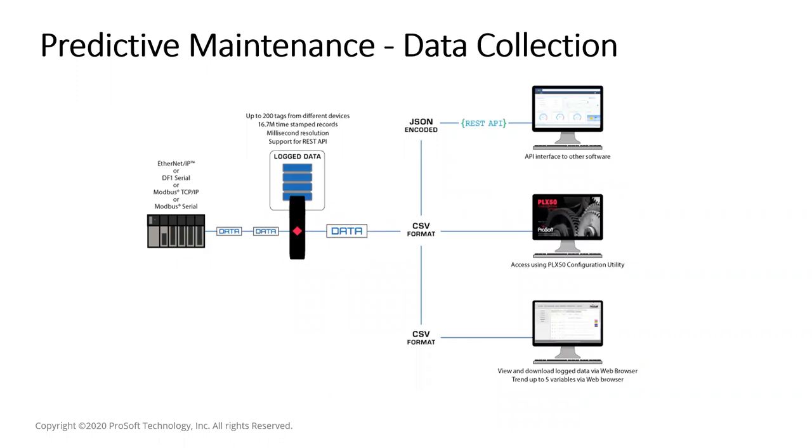ProSoft's data logger module helps with predictive maintenance — capturing as much data as possible so you can analyze it and look for potential issues to resolve proactively. This module can store well over 16 million records on-site and supports high-speed logging as quickly as 50 milliseconds from multiple devices using different protocols. Once data is recorded, it can be uploaded directly to your platform via integrated REST API support, allowing you to historize, analyze, and display it in dashboards for a clear picture of what's happening.